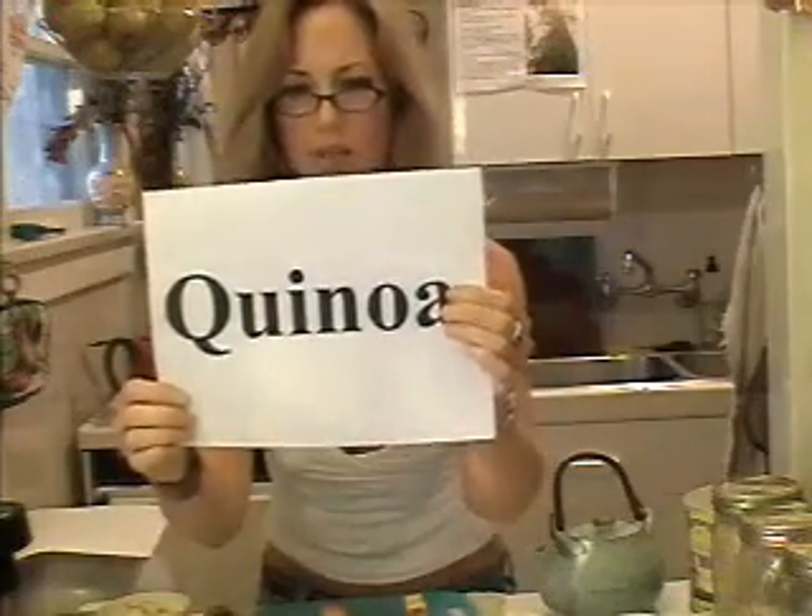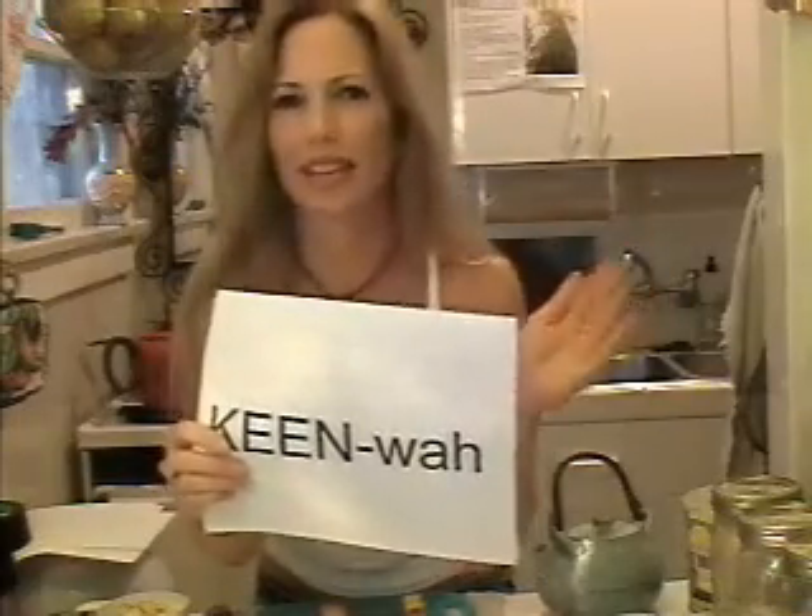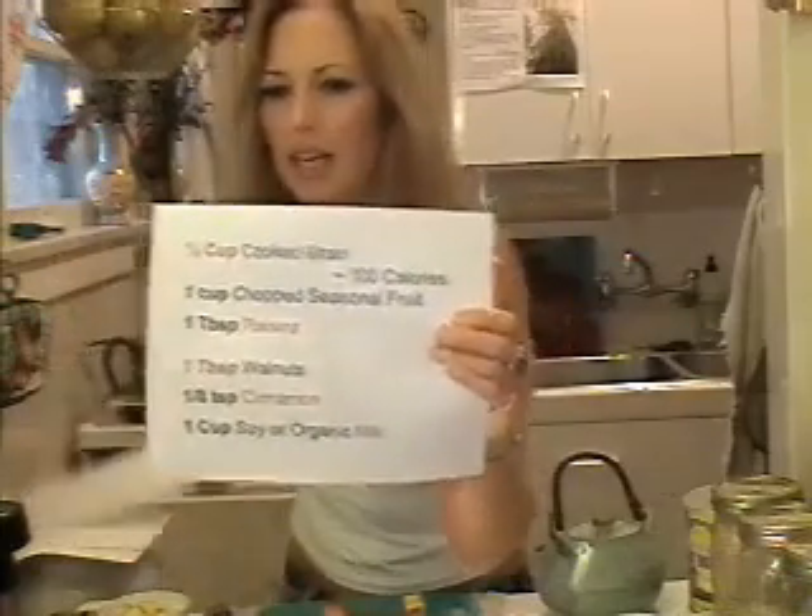My favorite whole grain is one called quinoa — pronounced "KEEN-wah." Quinoa is my favorite whole grain and it is the most versatile. But before you jump into quinoa, you might want to try some simpler grains like oats and brown rice. And yes, you want brown rice because it contains 11 more nutrients than white rice. The white is pretty much stripped of everything, including the bran and the germ. So you want brown rice, whole oats — those are easy ways to start.